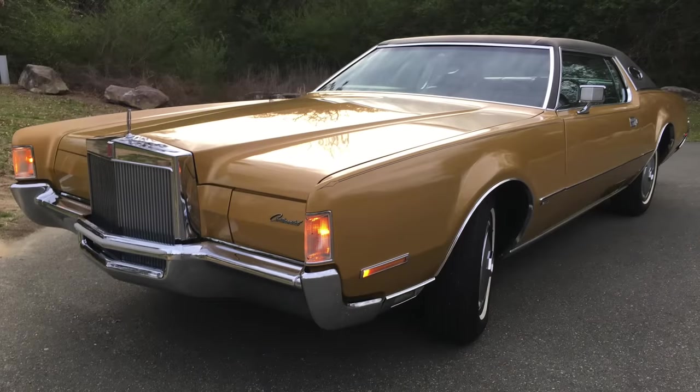In the late 1960s, Ford began designing the Mark III's successor. The Mark III really had some styling influence that was pretty much dictated by Lee Iacocca. He essentially told designers to put a Rolls-Royce grill on a Thunderbird, and thus that was what birthed the Mark III.